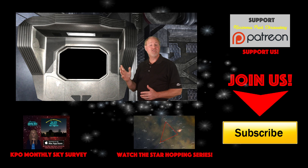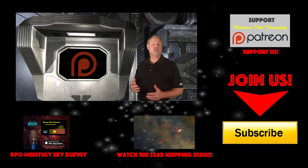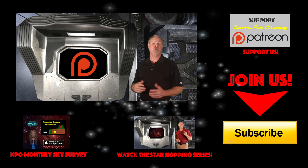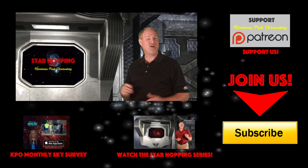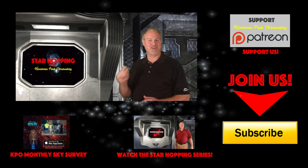And finally, if you feel this video provides you value and you'd like to see more, please consider supporting us on Patreon, where for a small amount per video you can support our efforts and let us make even more great astronomy tutorials just like this one. Thanks again for watching, and we'll see you next time on Star Hopping with Kissimmee Park Observatory.